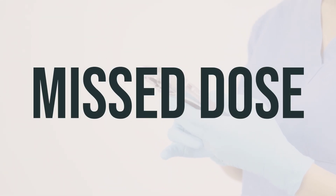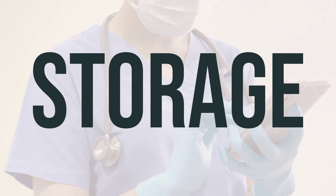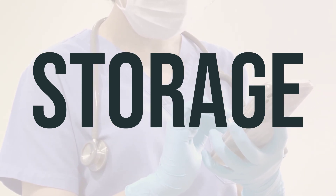Make sure to take each dose of this medication as directed by your doctor. If you happen to miss a dose, be sure to speak with your doctor to determine the best way to continue with your dosing schedule. This medication is typically administered in a medical setting and is not intended to be stored at home.